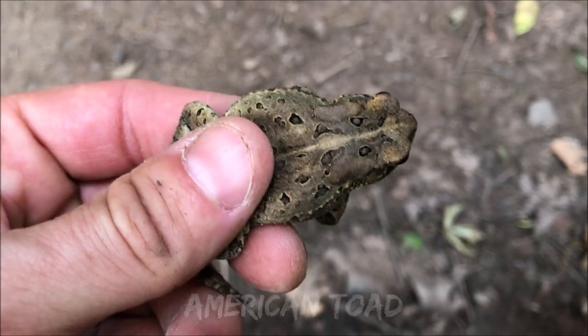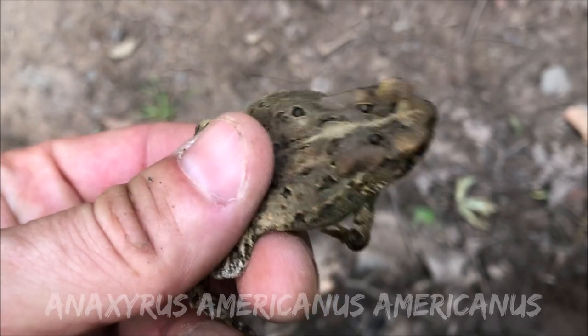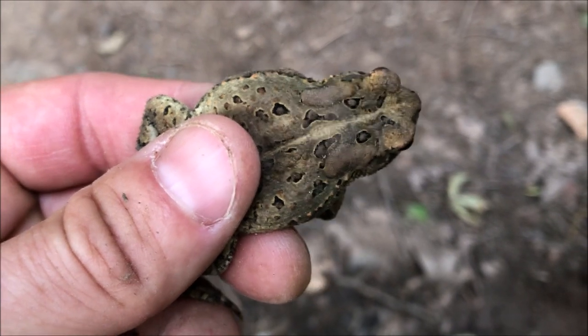American toads — an easy way to tell between them and Fowler's toads is that they have single warts in the dark spots on their back.